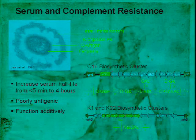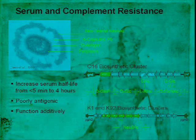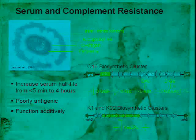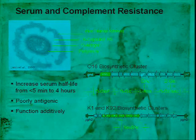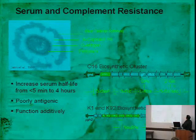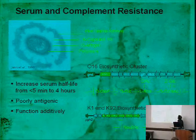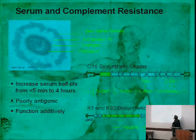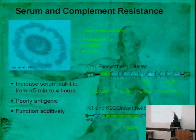For complement resistance, we can make a lipid coat for our bacterium — a big fluffy coat made of innocuous molecules that the immune system doesn't recognize well and that shields things like the invasion system. By expressing K-capsule and O-antigen in the right way, we can increase the serum half-life from less than five minutes to more than four hours. Without this capsular system, bacteria would be cleared from the blood very quickly and not have time to find the tumor. These different capsules are functionally additive.